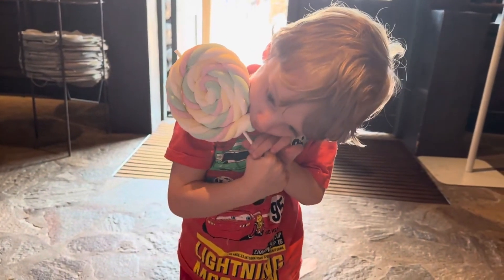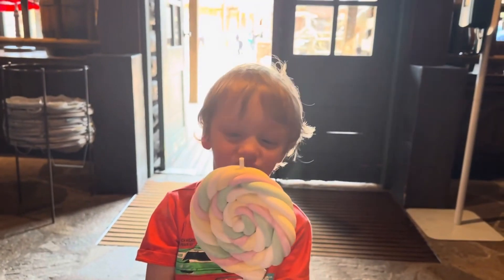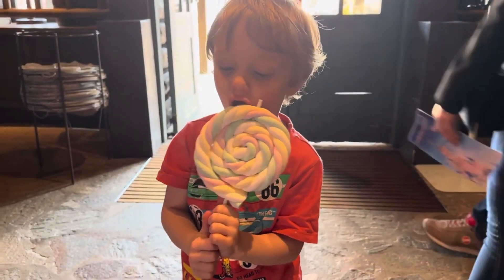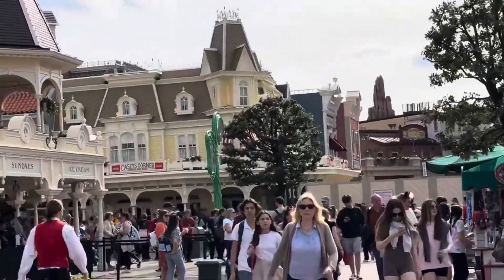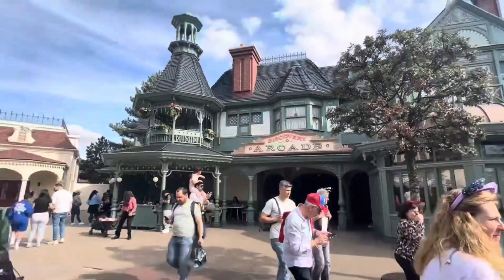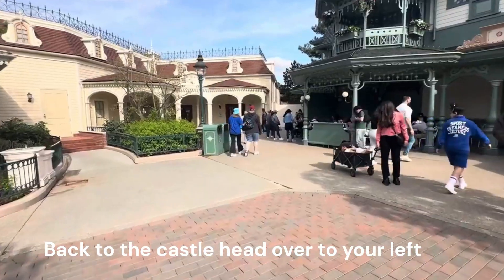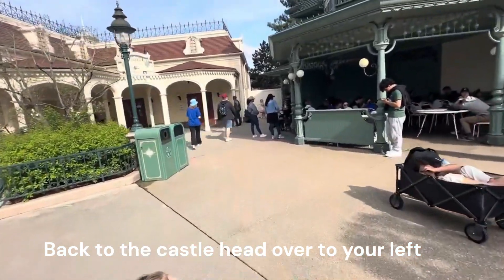What have you got Rowan? Marshmallow! Hello all, in today's vlog we are looking at where to take your disabled child or adult to the disability toilet changing place that Disneyland Paris have installed.